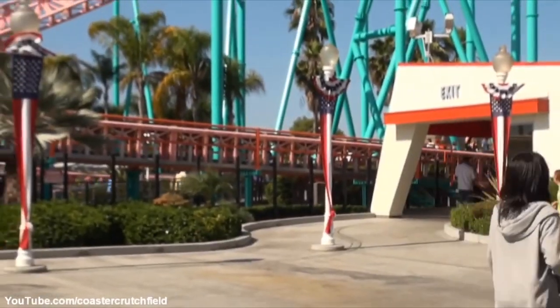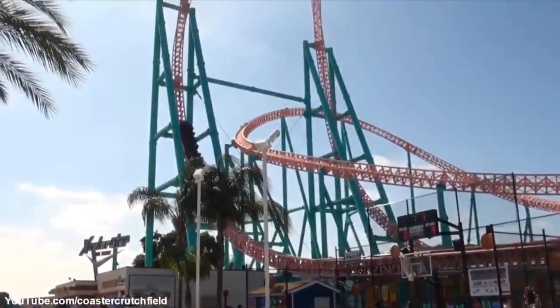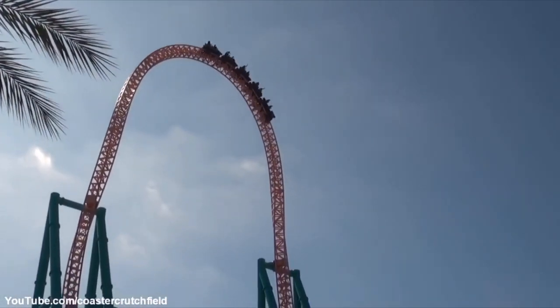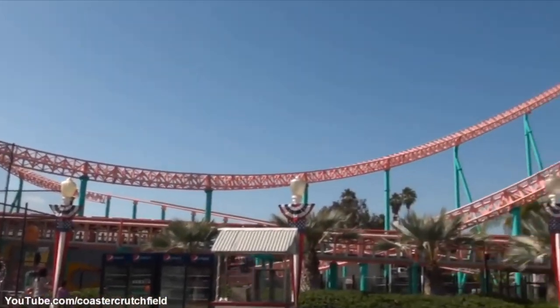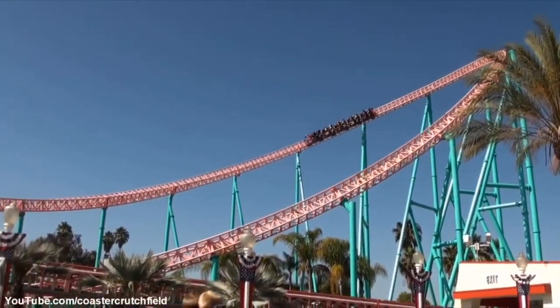But then you go through a couple of bank turns, which just lets you feel the speed. And then you land into the brakes and go back into the station, and the ride's over.